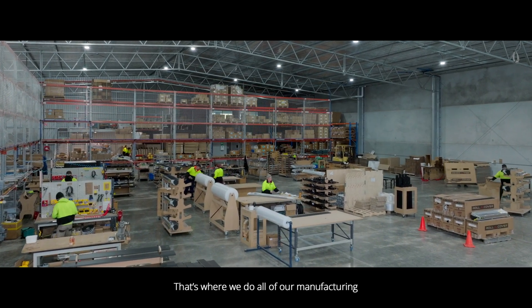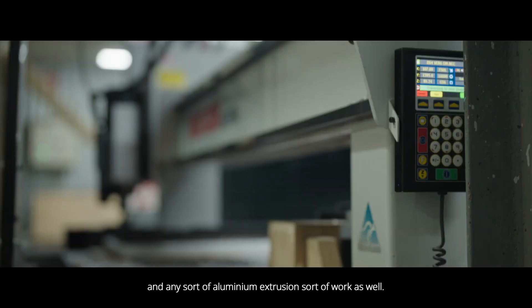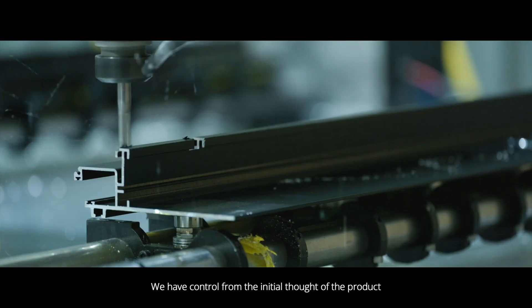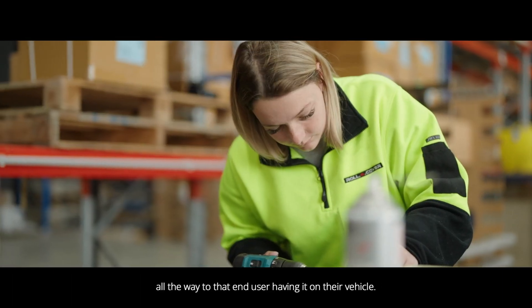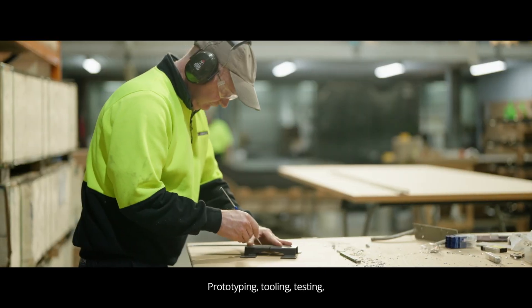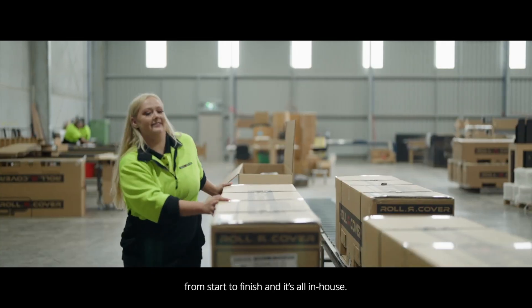That's where we do all of our manufacturing of the roll I cover and any sort of aluminium extrusion work as well. We have control from the initial thought of the product all the way to that end user having it on their vehicle. Prototyping, tooling, testing — we're involved in every process from start to finish and it's all in-house.